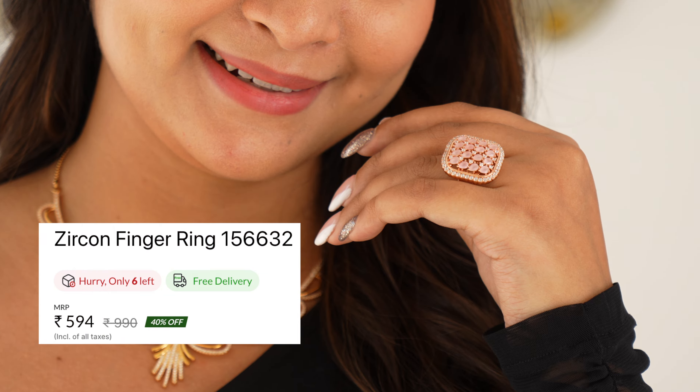These zircon jewellery pieces are available in gold, rose gold, and rhodium polish, along with different colour options.